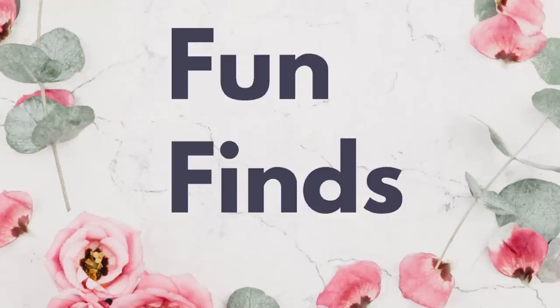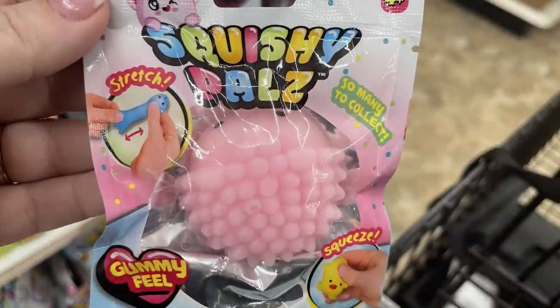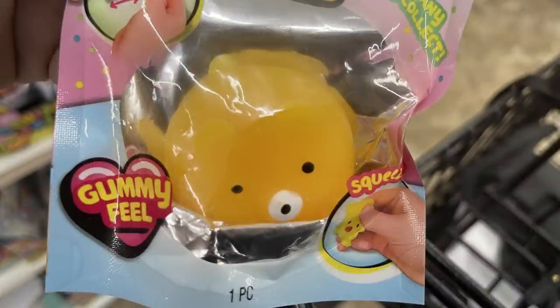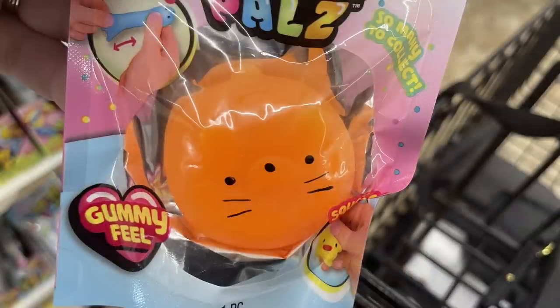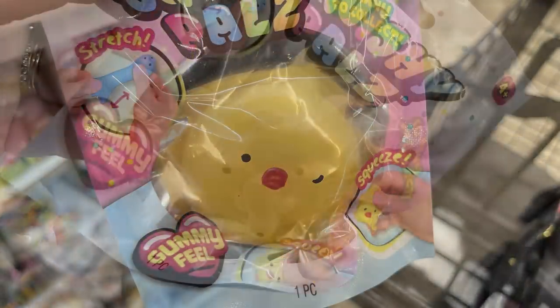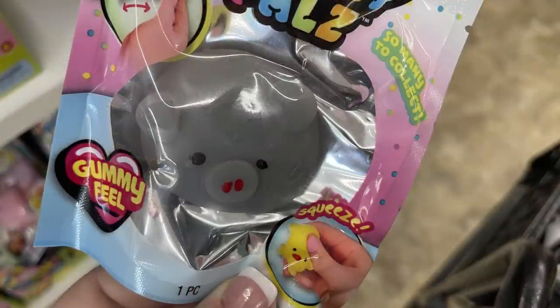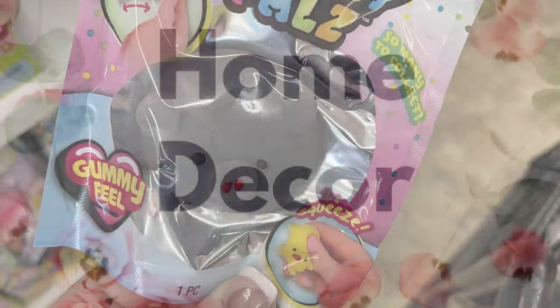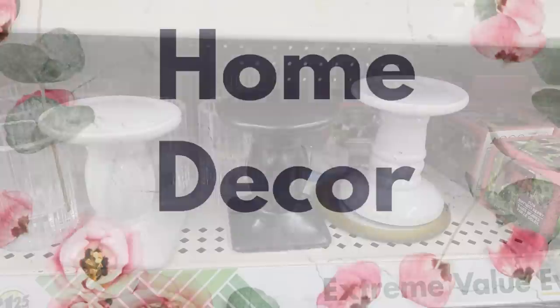For fun finds this week, they had a bunch of Squishy Pals — these are the large size ones with a gummy feel, kind of like a sensory toy. You can stretch them, squeeze them — they're just a squishy toy. They had a whole bunch of different animals in the larger size, sold as a single pack with just one inside.